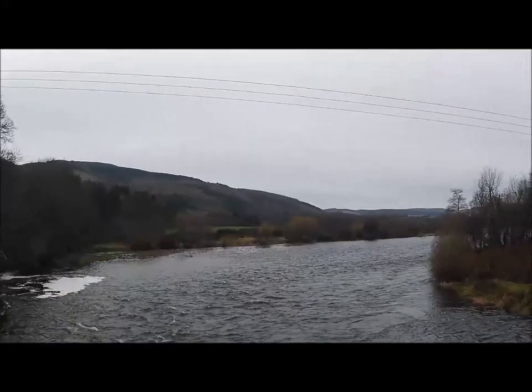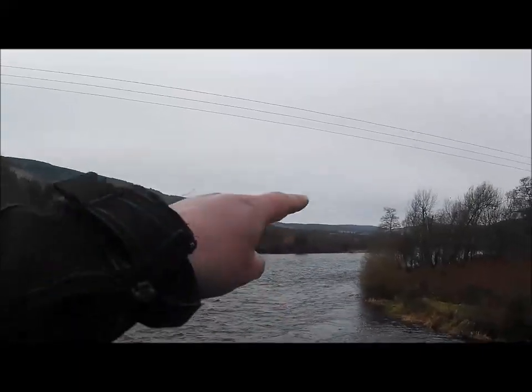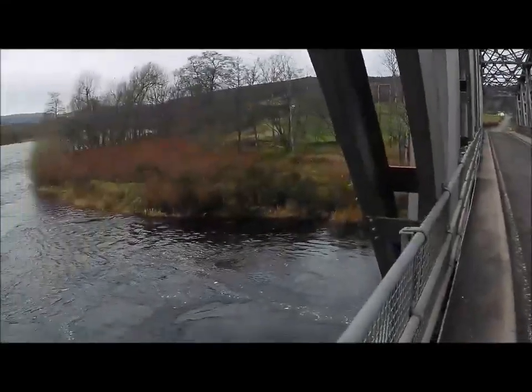How beautiful is this! So where we're at the moment is the Spey Valley. If you were to follow the valley up you'd get to Rothes and then up to Aberlour. Elgin's back over that direction, so that's where we're at at the moment.